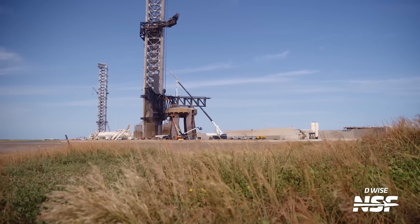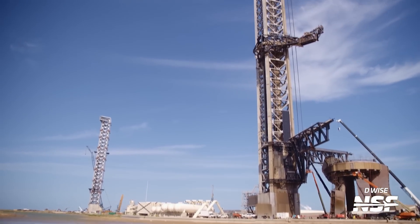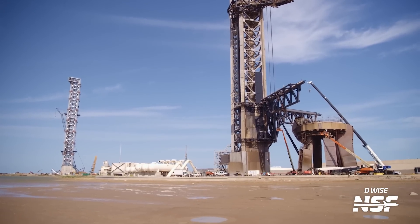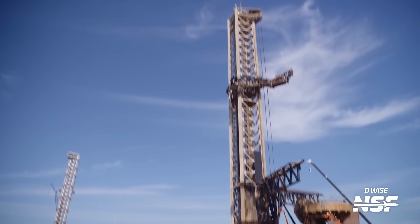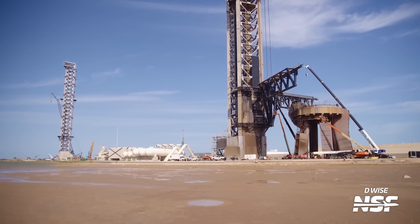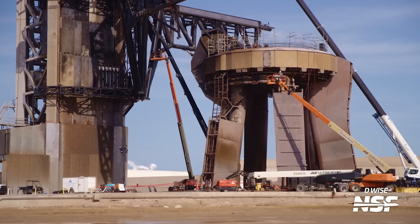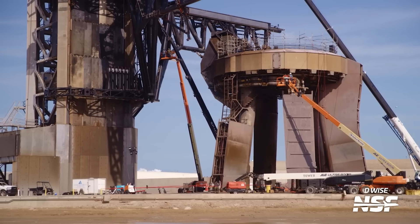A low-angle shot from D, very cinematic — no tripod involved, D is just holding this and gives it that cinematic motion shake. You've seen some of the behind-the-scenes cinematics that D has done for us — it really is fantastic. In the last Starbase update there's a big section of D shooting behind-the-scenes cinematics. More work continues on the OLM.